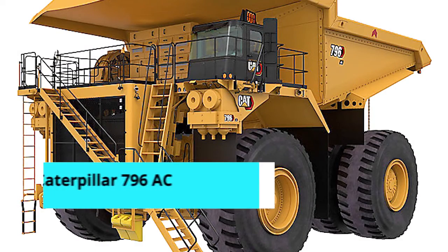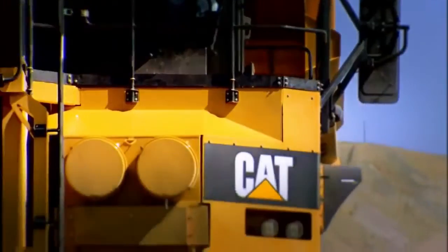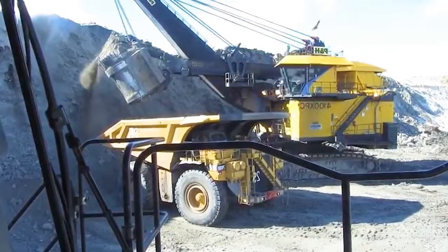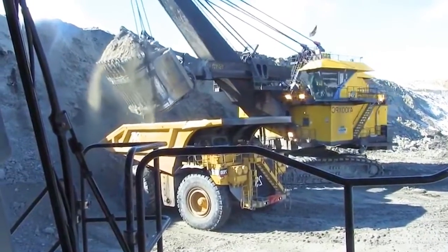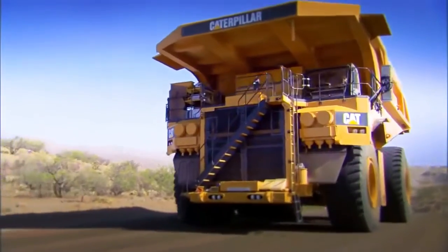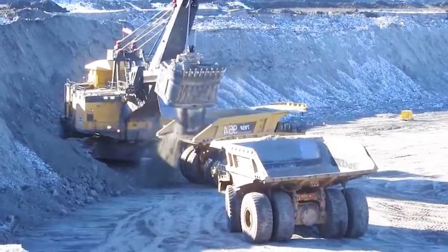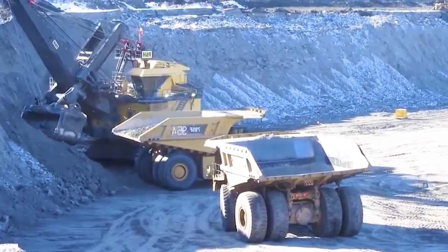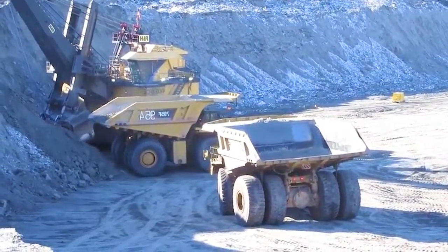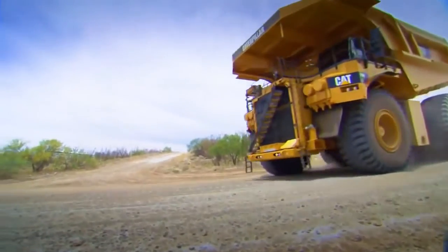Number 9: Caterpillar 796 AC. Recently launched in 2018, this truck is equipped with an AC electric drive system, as the model name suggests. It was fitted with a diesel engine that meets emission standards in the United States. The engine produces 3,500 horsepower, allowing the truck to reach a top speed of 64 kilometers per hour.